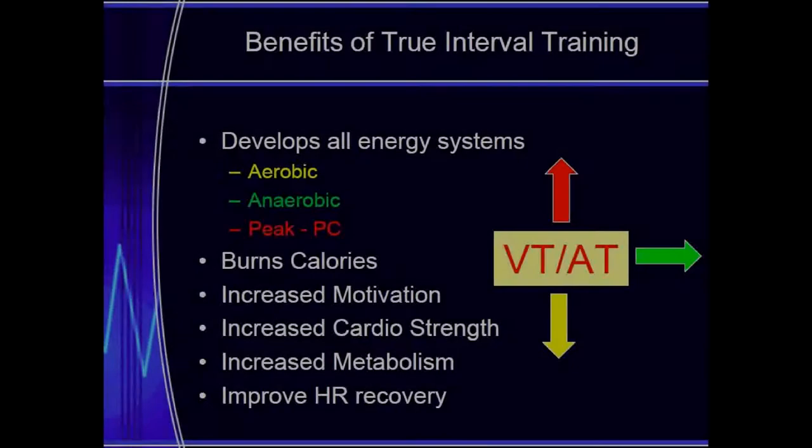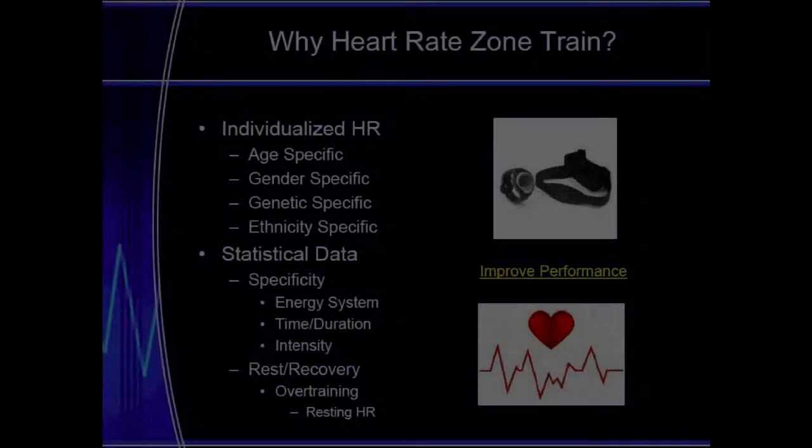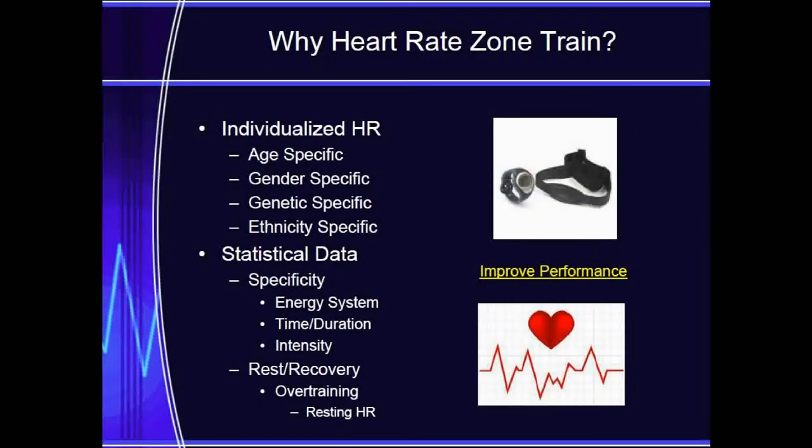ESD focuses on the slower paced fat burning zone, the cardio or lung capacity zone, and also the maximum peak output zone, which focuses on caloric burn. Maximum heart rates and heart rate zones are age specific and gender specific. Heart rate zone training is a specific way to know how hard you are working, which helps us reach our goals more effectively in less time.